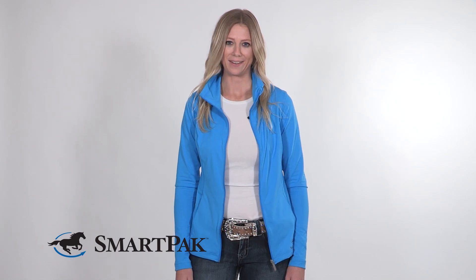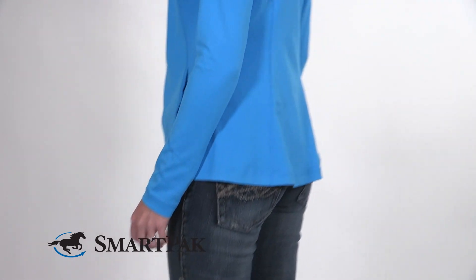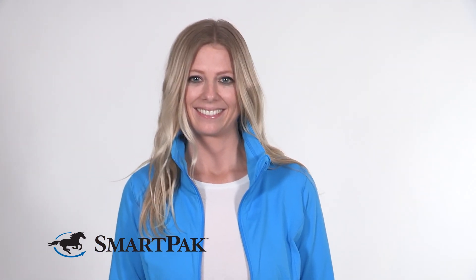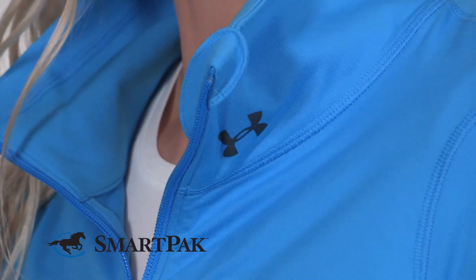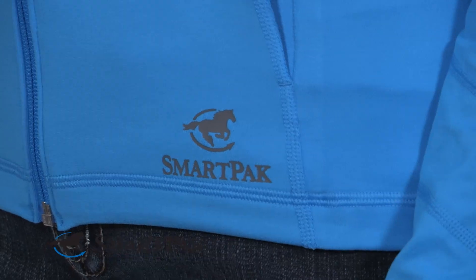Hi, I'm Becky and this is my riding outfit of the day. I'm wearing the Under Armour Perfect Jacket in electric blue. As the temperatures are cooling down, it's the perfect layering piece. The fabric is really soft and stretchy, so it moves with you in the saddle.